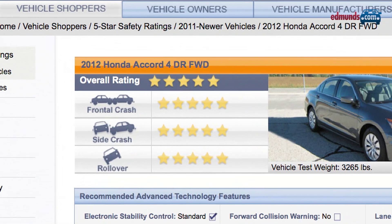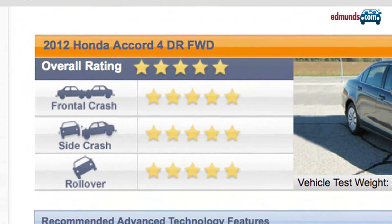The Accord earned a top overall crash rating of five stars from the government. The Insurance Institute gave it a top score of good in both frontal offset and side impact collisions, and a second-best rating of acceptable in roof strength tests. But braking distances are on the long side.